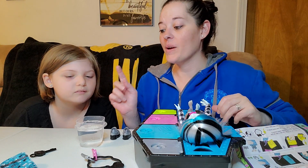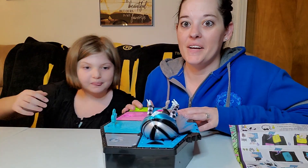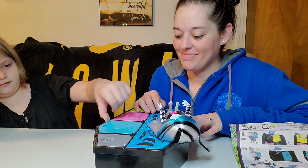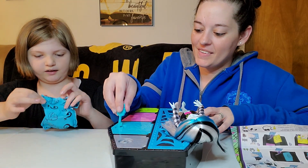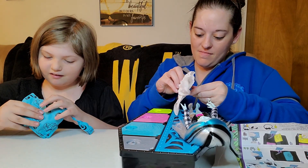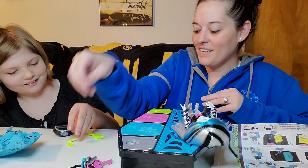All right, so now we gotta clean off this key and see what color it is — it's blue! So now we gotta open the blue one after we get it cleaned up. Harper's gonna open the blue one. Another blind bag! And another key to add to the collection. Let's see what we got this time — we didn't need the color reveal for that one. It's the last key anyway.